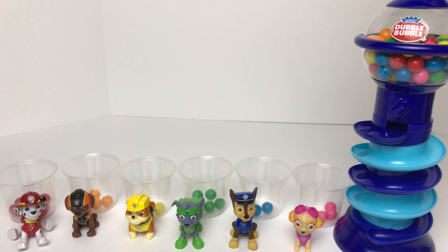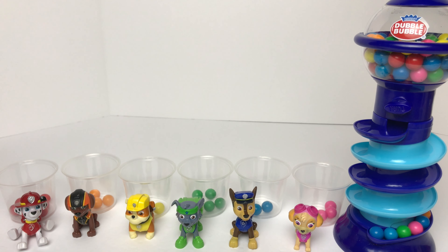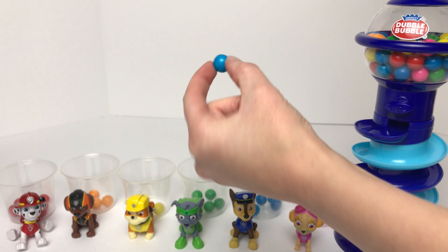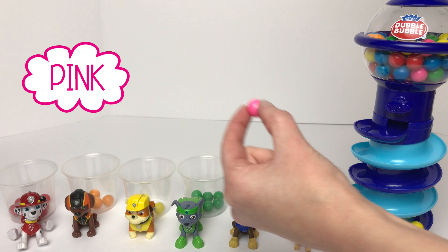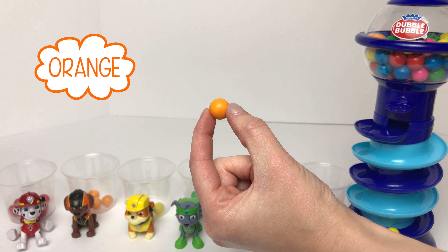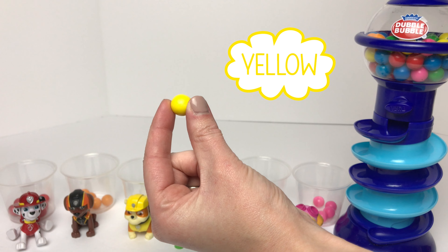Let's turn it again and see what else we get. We'll put the blue in Chase's cup, another blue in Chase's cup, green in Rocky's cup, pink in Skye's cup, another blue in Chase's cup, orange in Zuma's cup, yellow in Rubble's cup, and another yellow in Rubble's cup.